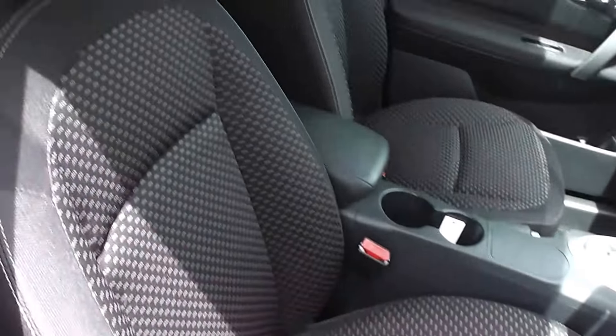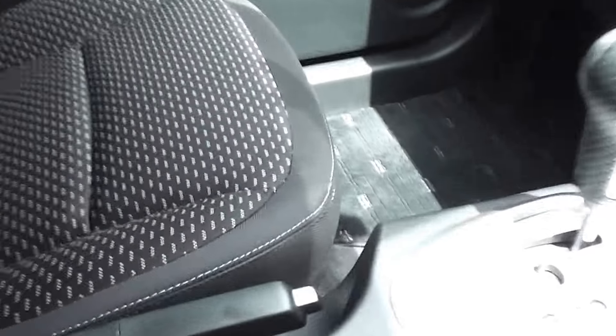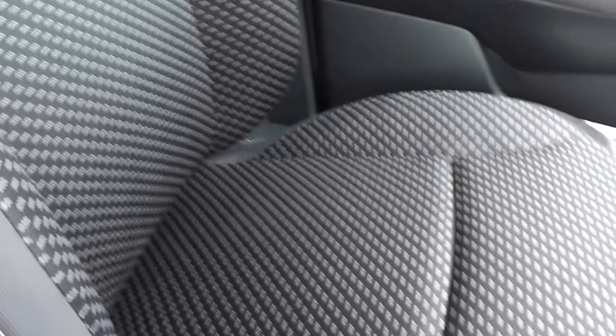Black cloth trim, and the trim is in immaculate condition. It is a non-smoker's car, so there's no smoky smells and no cigarette burns on the seats.